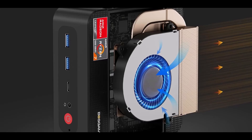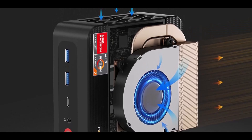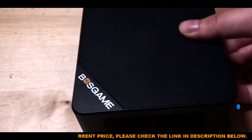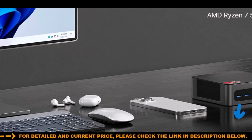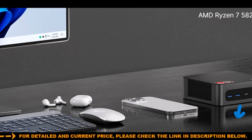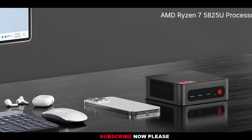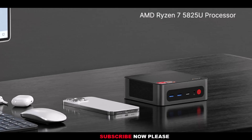Storage and memory are equally impressive, with 32GB DDR4 RAM installed, expandable up to 64GB, and a fast 1TB PCIe 3.0x4 SSD. This allows for quicker load times, responsive software usage, and ample space for everything from AI training data to design models. Dual NVMe slots further expand storage capabilities for power users.